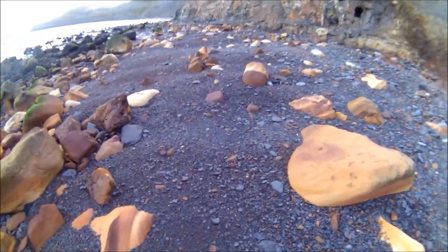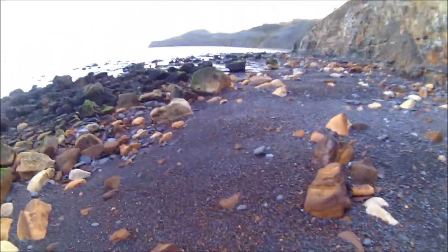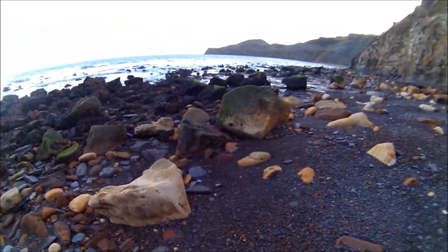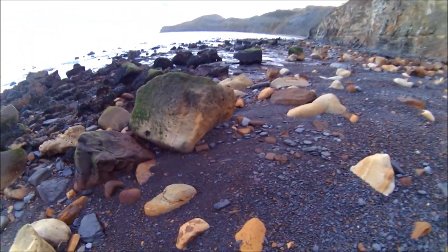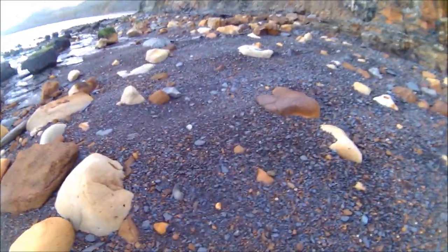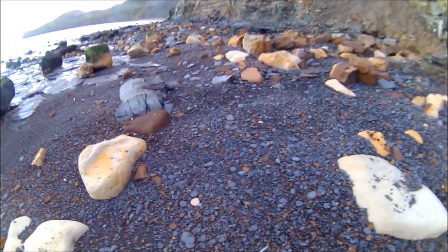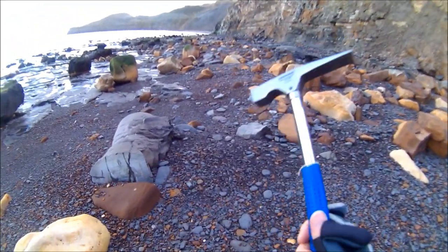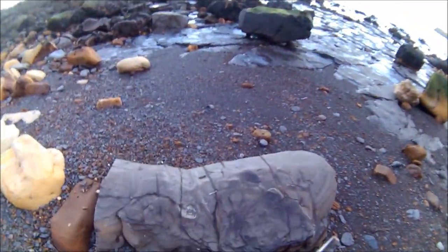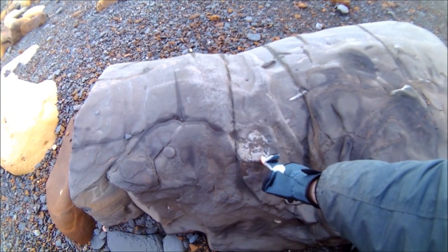I can't see anything as yet - saw a few belemnites but nothing I can really go home about. Anyway, we'll keep on looking and see if we can find anything. Plenty of rocks, loads of rocks. Got my new hammer especially for fossiling so I want to find a good find. Oh look at that - that would have been a big ammonite in its time.